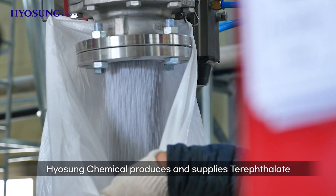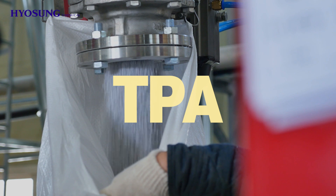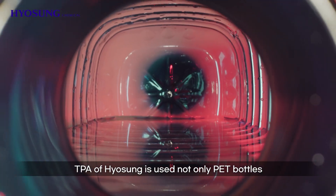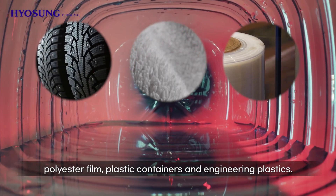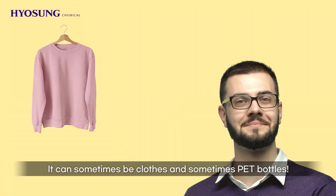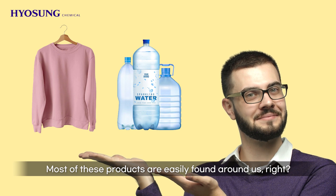And what's more? Hyosung Chemical produces and supplies terephthalate — TPA — a key raw material of PET. TPA of Hyosung is used not only in pet bottles, but also tire cord, polyester fiber, polyester film, plastic containers, and engineering plastics. It can sometimes be clothes and sometimes pet bottles. Most of these products are easily found around us.